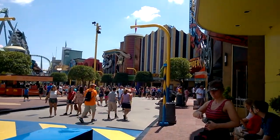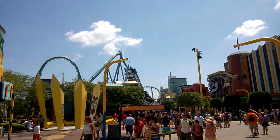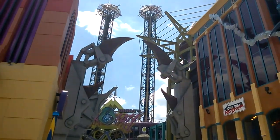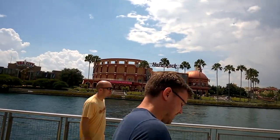Another good thing here in the park is single rider lines. You just split up your group and go in that line — it's a time saver for sure. So bear that in mind if you go to one of these theme parks. Not everyone has them, but some do, and it's really good.